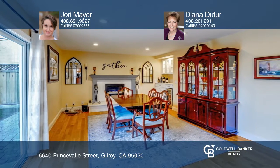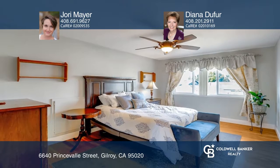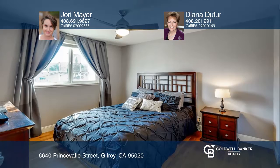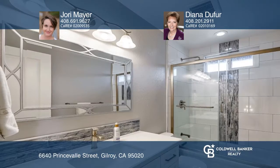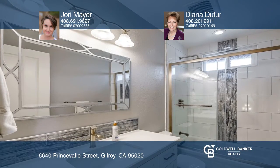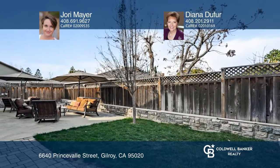The main home features a remodeled kitchen with custom oak cabinets, granite counters, and plantation shutters. It offers a spacious floor plan with tons of natural light, and an open layout includes a dining room, family room, and living room.